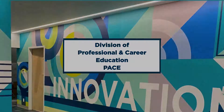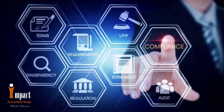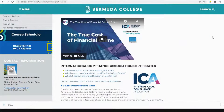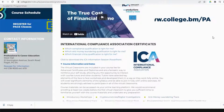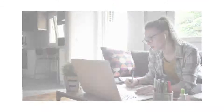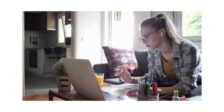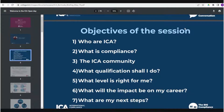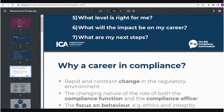If you are interested in the International Compliance Association, the ICA courses at the Bermuda College, find the compliance link on the PACE webpage to access the ICA information. Spend time here where you can find a wealth of information available from the recorded information sessions on course descriptions and pricing.